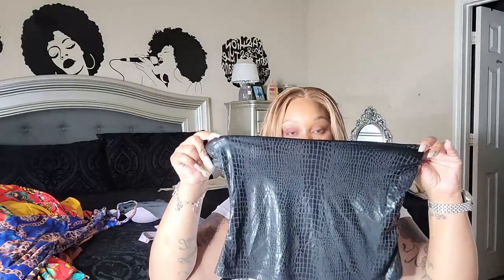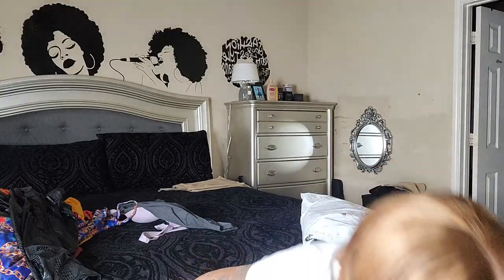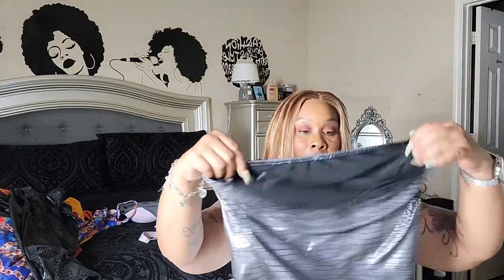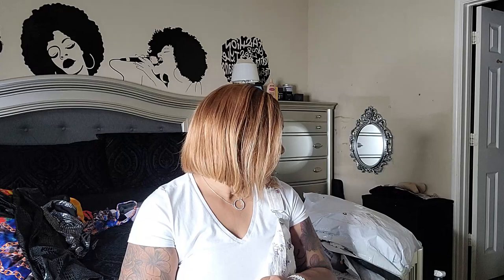Last but not least, I got this faux crocodile leather skirt, this faux crocodile leather skirt, and this other faux crocodile leather skirt. So that is part one of my Shein haul.